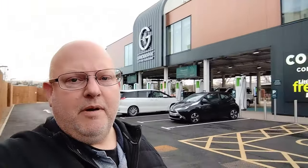Hi guys, I'm today standing at the new GridServe charging hub at Gatwick Airport. Thought I'd show you around, let you have a look and see what's going on down here. It's a soft opening so it's open, but the actual official opening will be early next month I believe. Come and have a look, let's go and see what we can see.